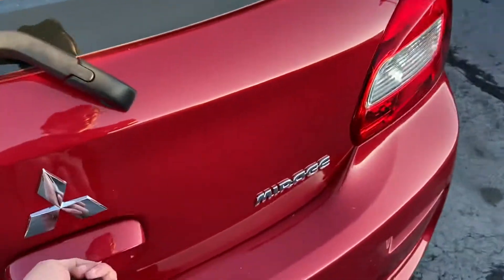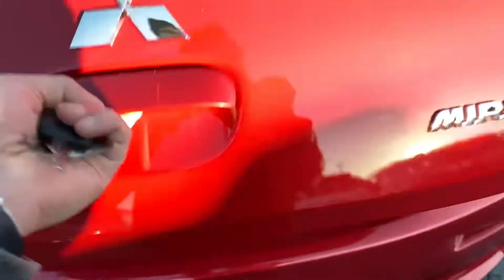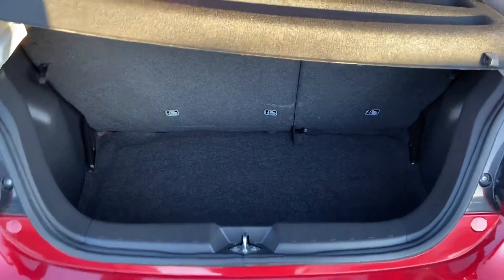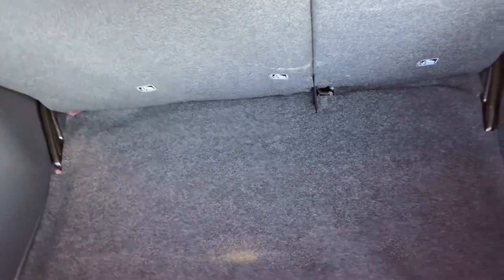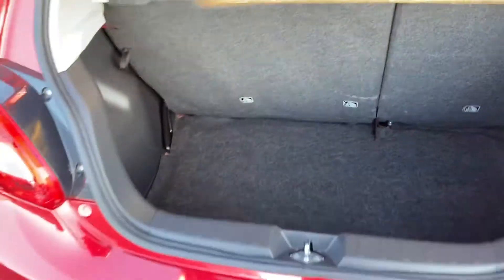Pop open the trunk here for you — maybe if I unlock it. Some pretty solid trunk space here. You wouldn't quite expect that on a smaller vehicle, but definitely not too shabby.